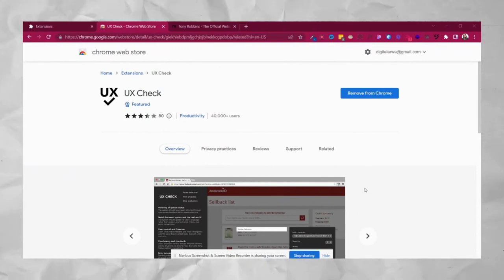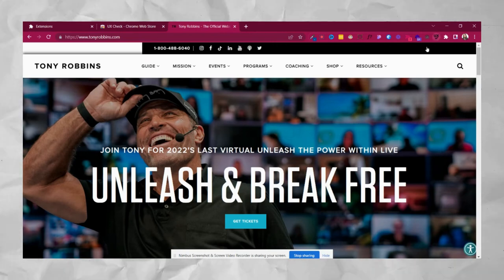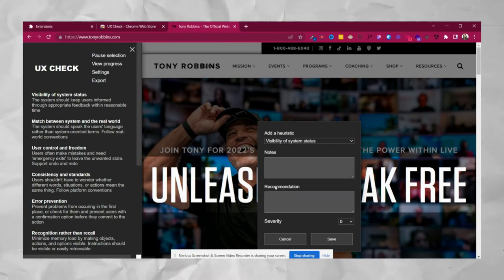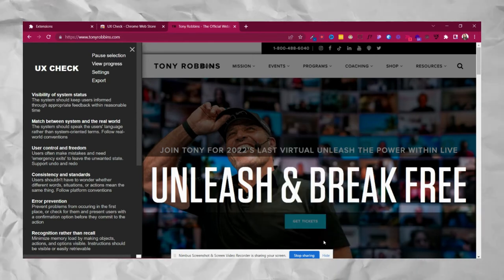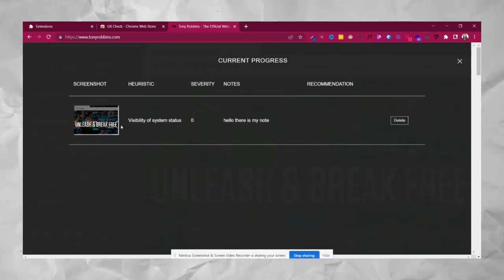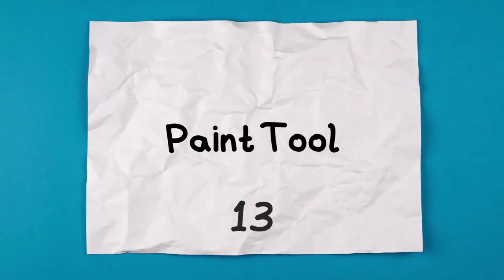Next up we have UX Check. Go on any website, click on the UX Check icon, and you can see a page selection panel. You can comment on any page selection, and if you're collaborating with a team this is a very efficient tool — team members can read each other's comments. If a UX lead needs to comment on it, you can see the progress as well.